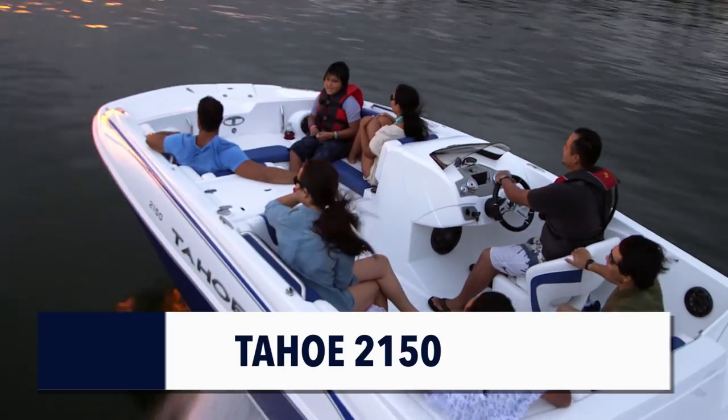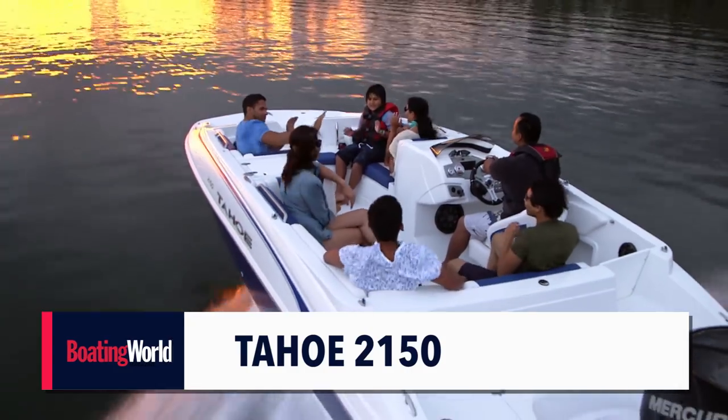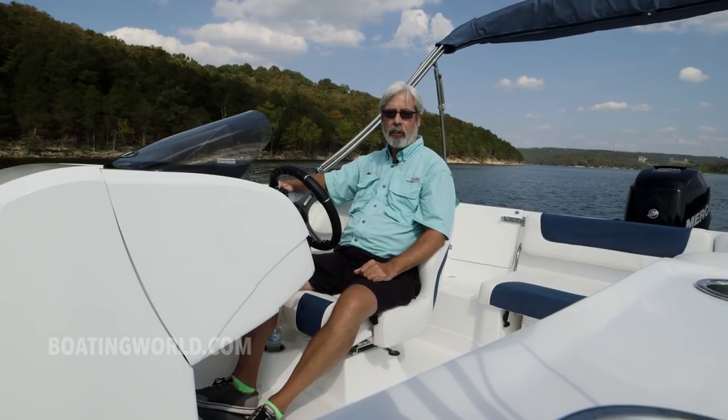Today we're aboard the Tahoe 2150. This is Tahoe's newest deck boat and it's wide open spaces, plenty of room here. It's powered by a Mercury Verado 200 Pro which gave this boat lots of guts.